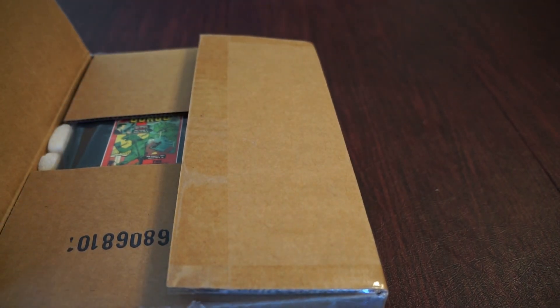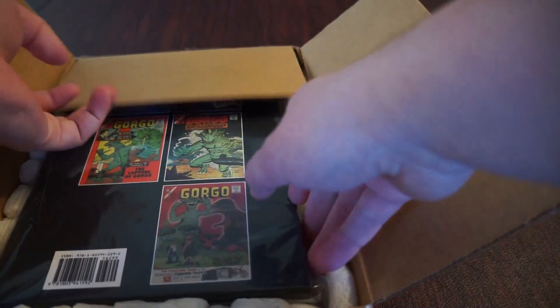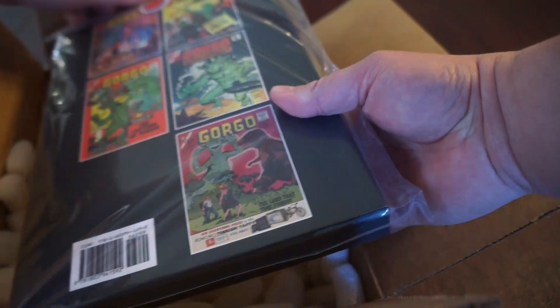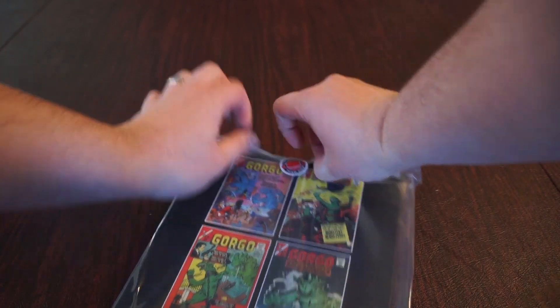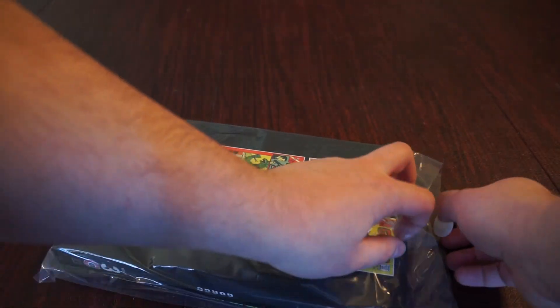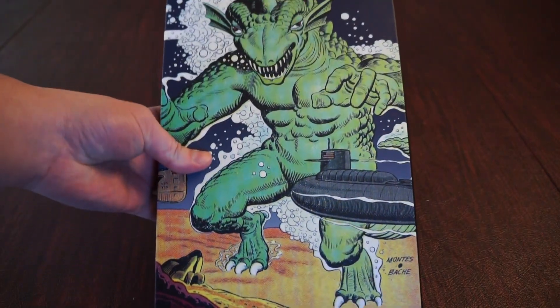Let's take a look at what we got in here. This series ran for a total of 23 issues. Each of these volumes has been five books per volume so far, and this is the most complete volume collection that we've gotten so far.